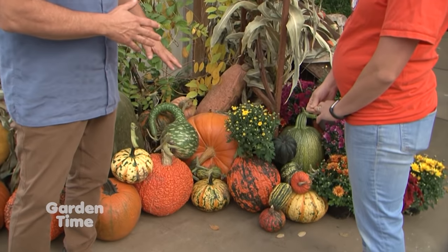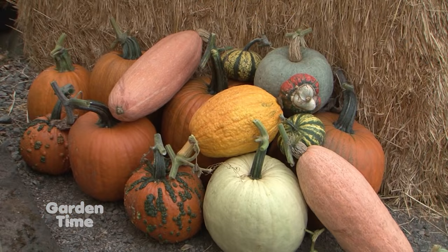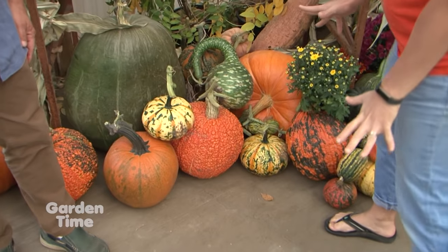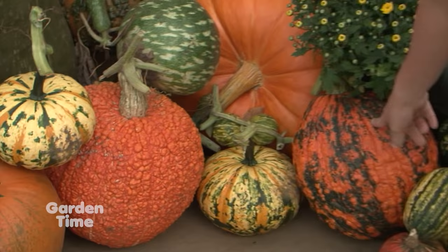At French Prairie Gardens, fall has clearly landed. Stacy explains that they grow over 30 different varieties of pumpkins, plus squash and gourds, for fall decor. Stacy's personal favorite is a new one with lots of bumps and green coloring on it. There's also a stunning tri-colored pumpkin — the minute she saw it she thought it was super cool.